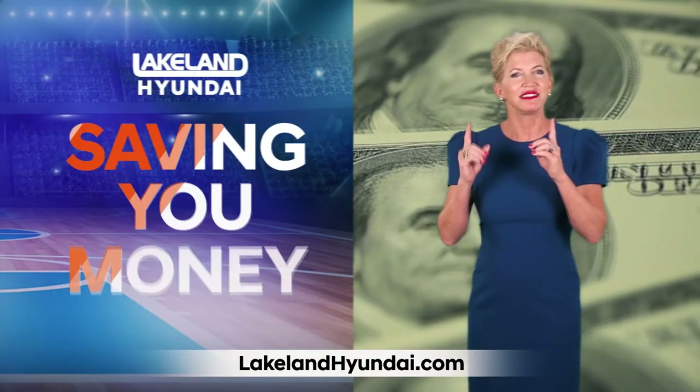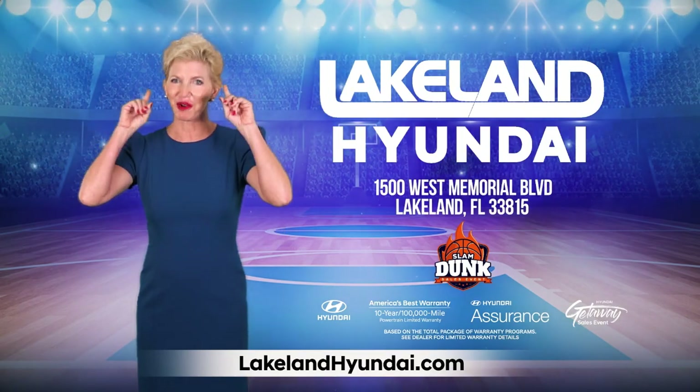And every vehicle comes with a nationwide lifetime warranty and four years of complimentary maintenance. Saving you money is what we do. Shopping at Lakeland Hyundai is the smart thing to do.